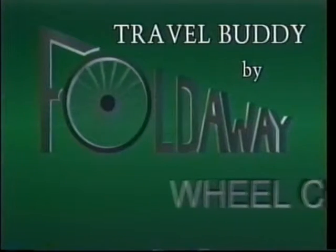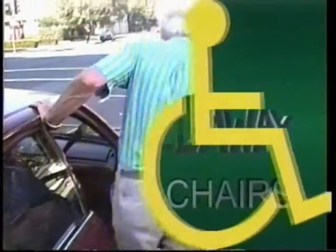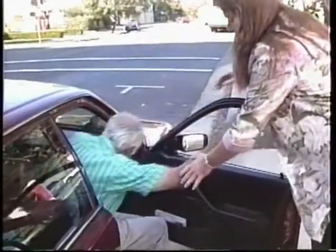For those who treasure their independence, the fold-away chair enhances a person's ability to get the chair in and out of the vehicle without assistance. For caregivers, whose job it is to transport a disabled person to and from appointments, the fold-away chair lessens the chance for injury to the caregiver.